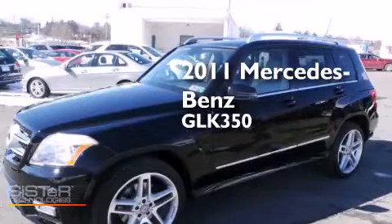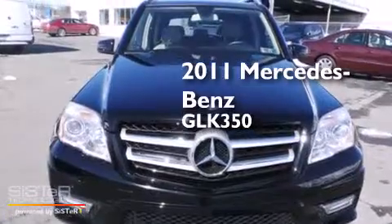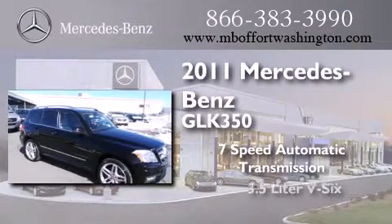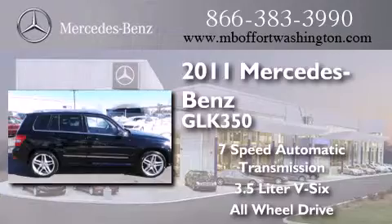This is a certified pre-owned 2011 Mercedes-Benz GLK 350. This crossover has a 7-speed automatic transmission, a 3.5-liter V6, and the added safety and control of all-wheel drive.